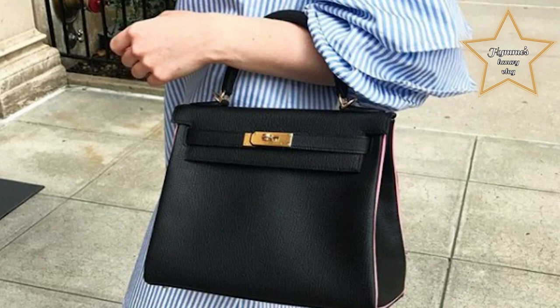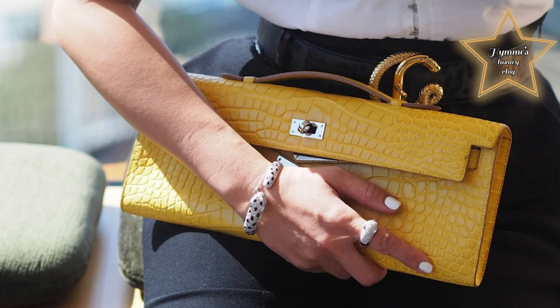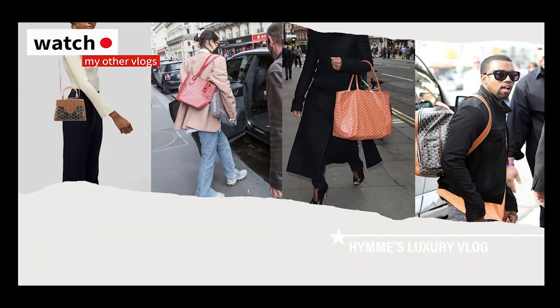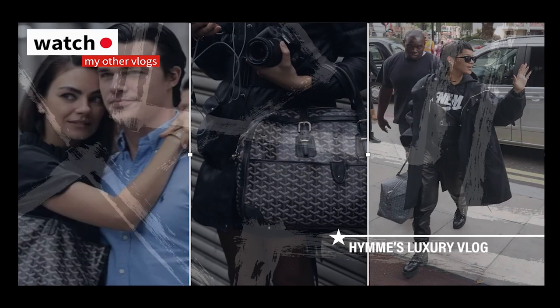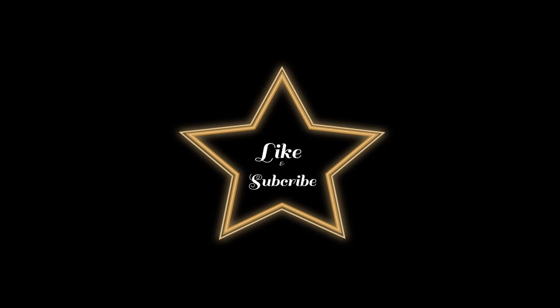How much is a Kelly bag at Hermès? It is around $8,000. Thank you.